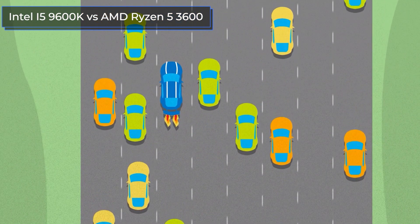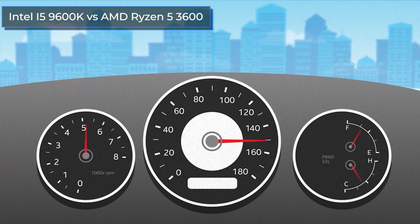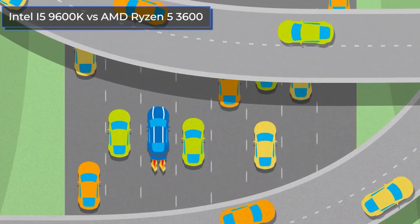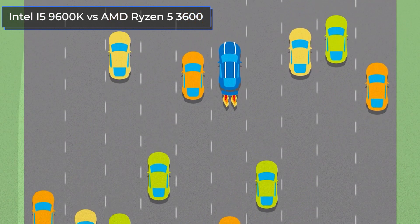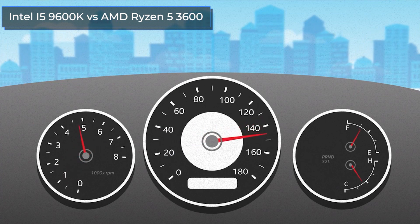The difference in their cost is about 30% if we take the lowest prices in the market. Let's see if there is the same difference in their performance and maybe there is no point in overpaying. The prices for comparison were taken for OEM versions of both processors. You can check out all prices by clicking on the links in the description.